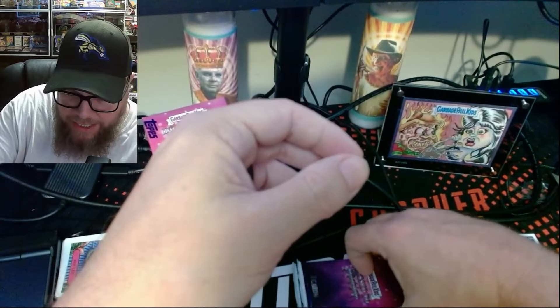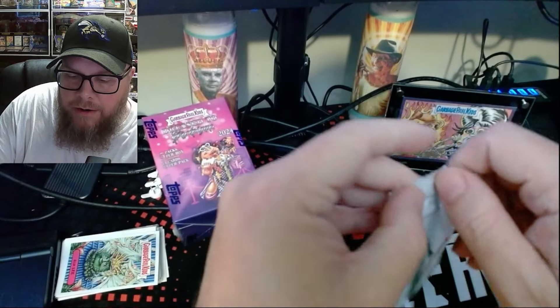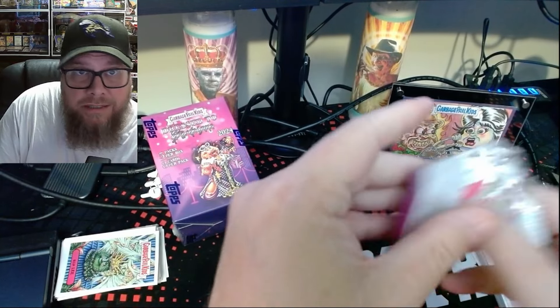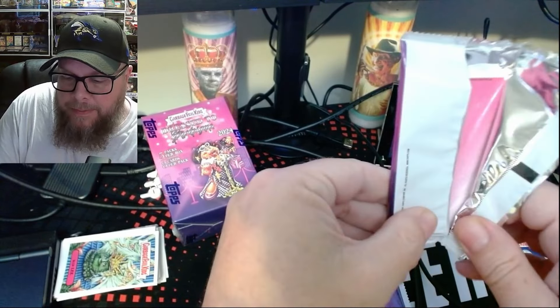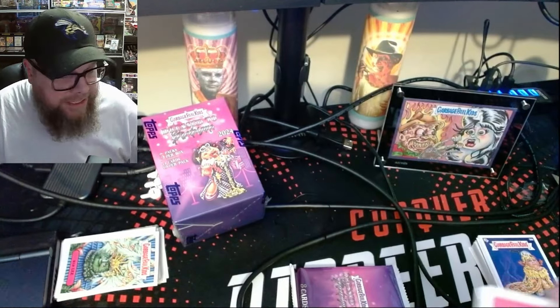So we've gotten a green card and a wrapper card. Bet this pack probably doesn't have a special card. And then hopefully the sketch card — please? I'm supposed to get one, please? All just guessing here.